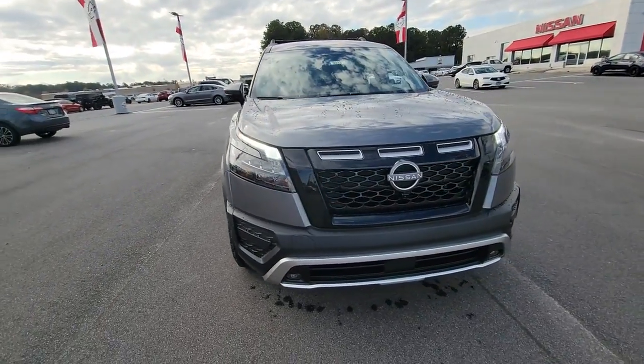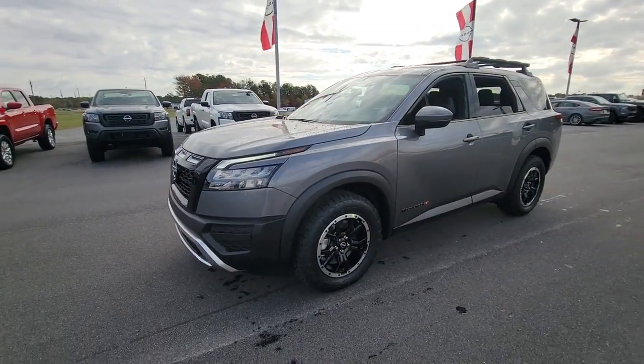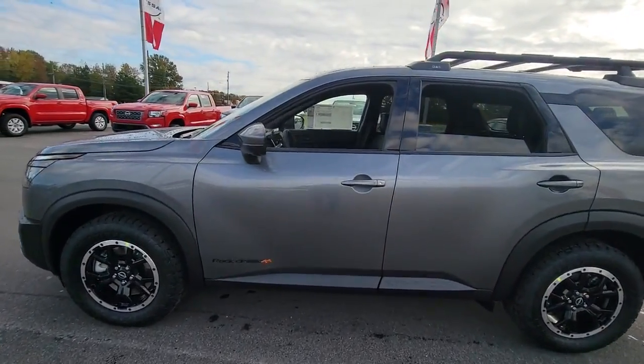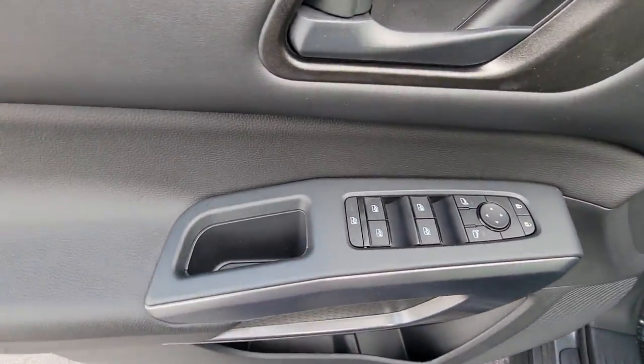You just found the 2023 Nissan Pathfinder. Rise to the challenge in style in this handsome Pathfinder. This three-row SUV offers standard driver-assist safety features, impressive towing ability, thoughtful family-focused amenities, and a smooth, quiet ride.